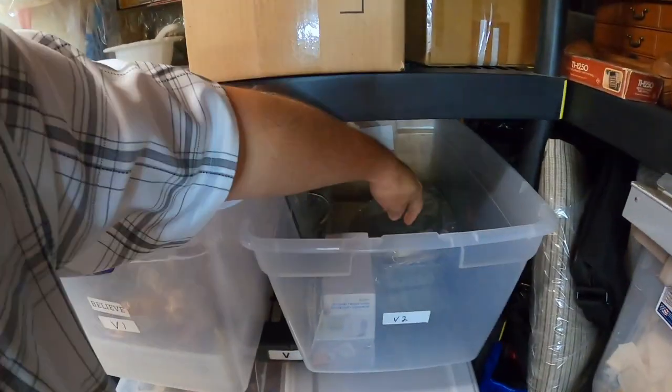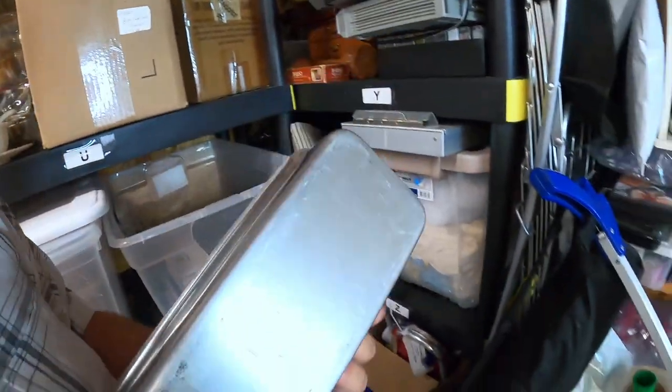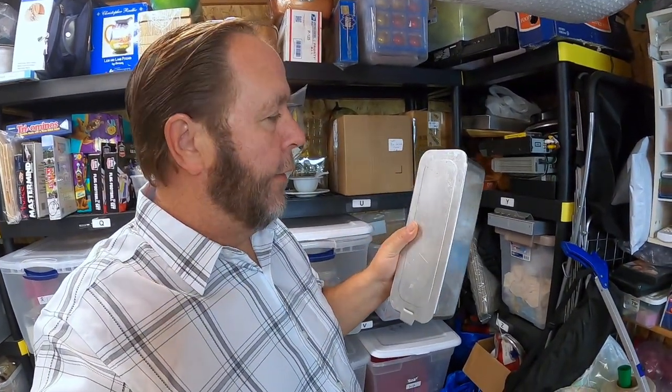Another item from the bin is this Miro loaf pan — the top slides off and it can be used for cooking meatloaf or all kinds of things. This is a very vintage loaf pan, probably from the 50s, 60s, or 70s. Something you can pick up for 25 to 50 cents, maybe a dollar. This sold for $15.99 plus shipping. Check your sold comps — you'll be surprised at what things sell for.